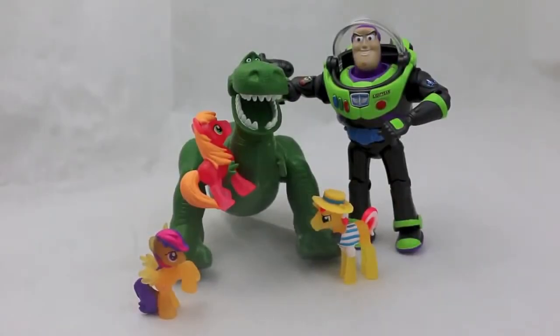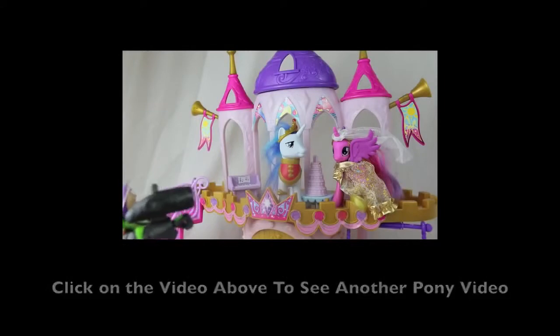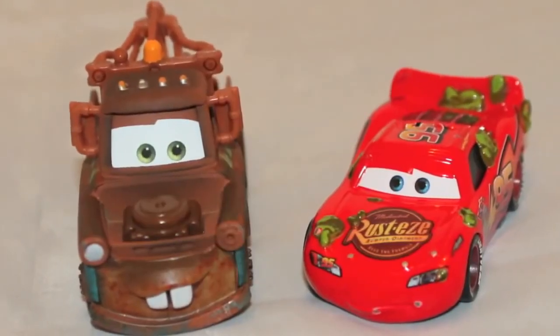Well Rex, it looks like you had great success with your My Little Pony blind bags. Click here to see my other Toy Story and My Little Pony videos. Thanks for watching and have a great day!